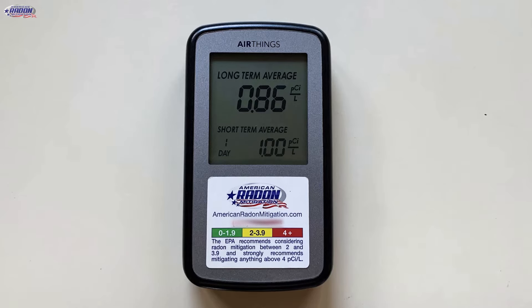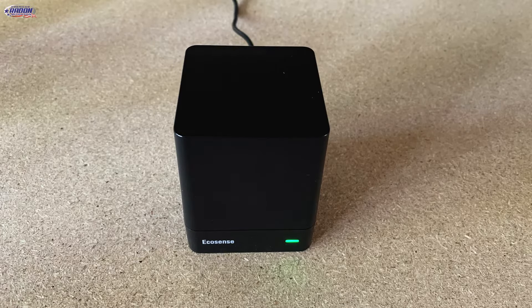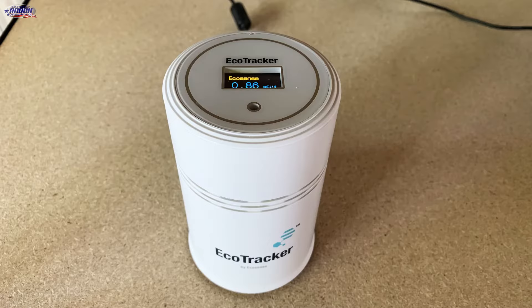Here we've got the AirThings Home digital radon monitor. This is designed for consumers. Here we've got the EcoCube by Ecosense, also a digital radon monitor designed for consumers. And then down at the end there, we've got the EcoTracker by Ecosense. That's targeted more for mitigators. It is not the same as the Radon Eye Pro in that it's not sent for calibration. It comes with a kit of four and is used primarily to find hot spots within a house and helps make mitigation decisions.